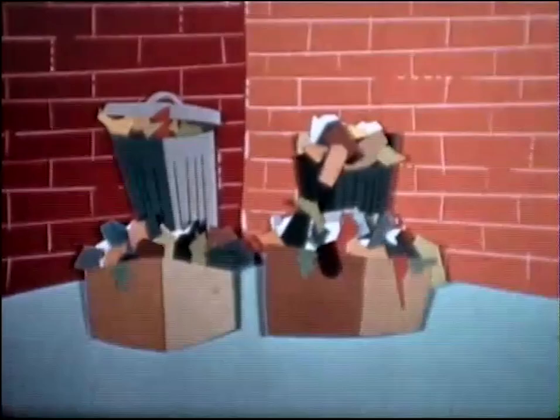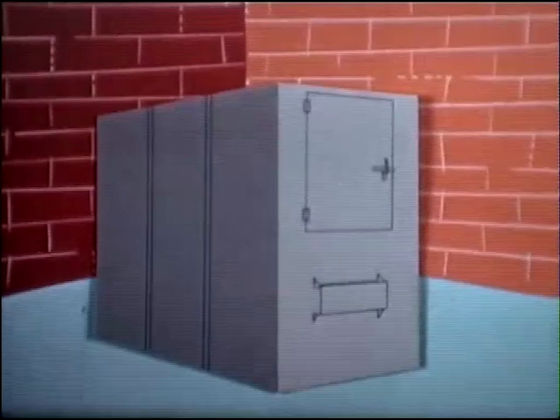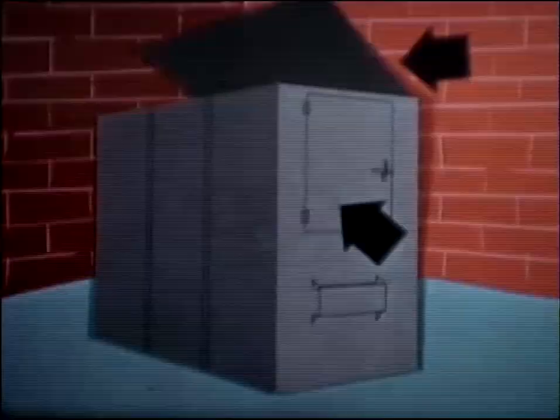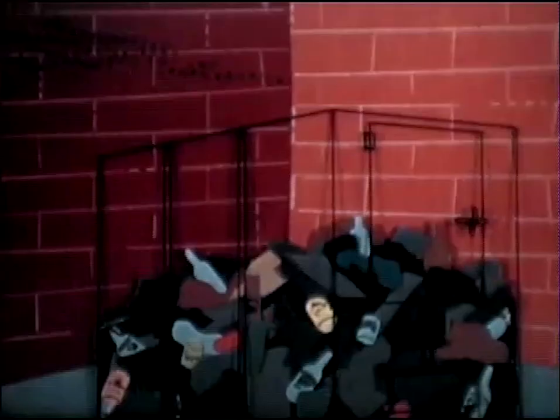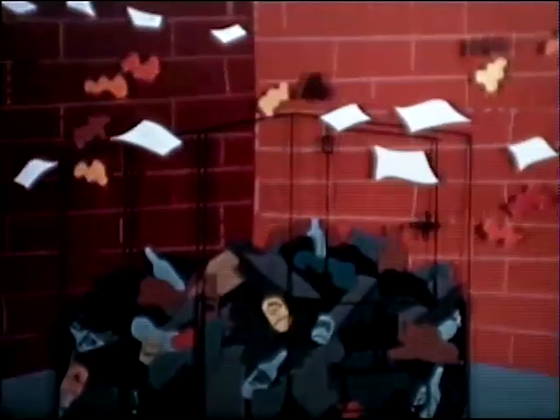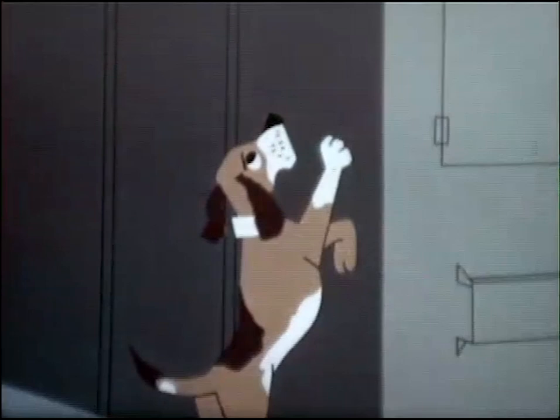Refuse is dumped through the end doors or the lids. Here it is fully enclosed. Flies can't get in. Ditto for the rats. Wind can't scatter it. Fire is out of the question. And man's best friend is dealt a cruel blow.